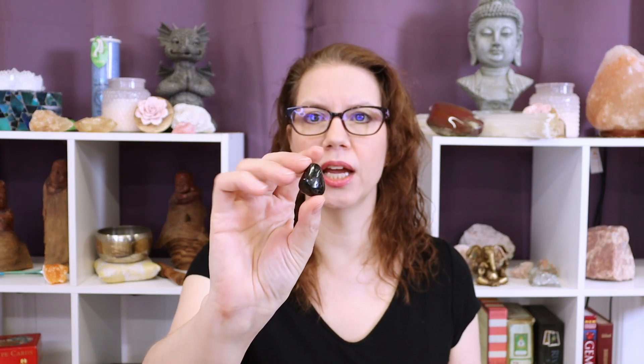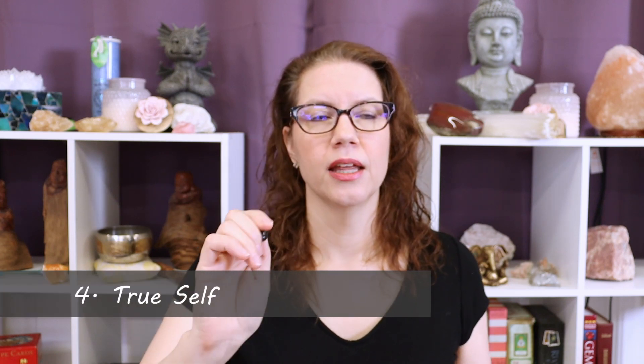The fourth benefit of working with Nuummite is that it helps you find your true self. It does this in an interesting way — by helping you disconnect from the opinions and expectations of others. If you feel like you've been living in somebody else's shadow, or living your life to please someone else because those were their visions for you, then Nuummite helps you disconnect from that completely, to own your own life, to live your life the way you want to. It provides that safe space and enables you to have the courage to be your own self.